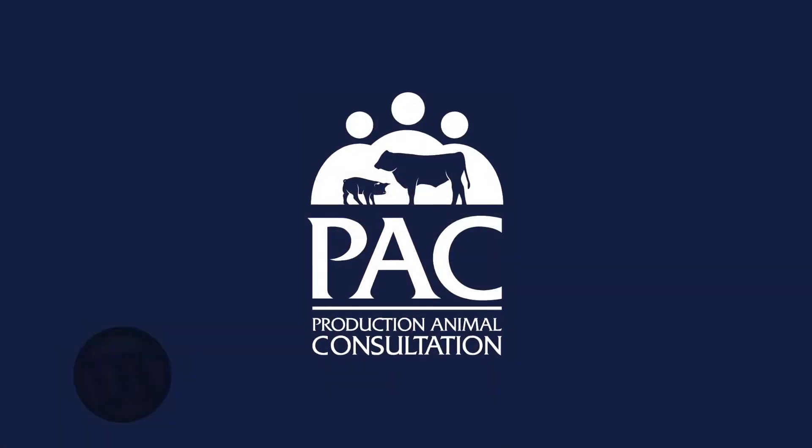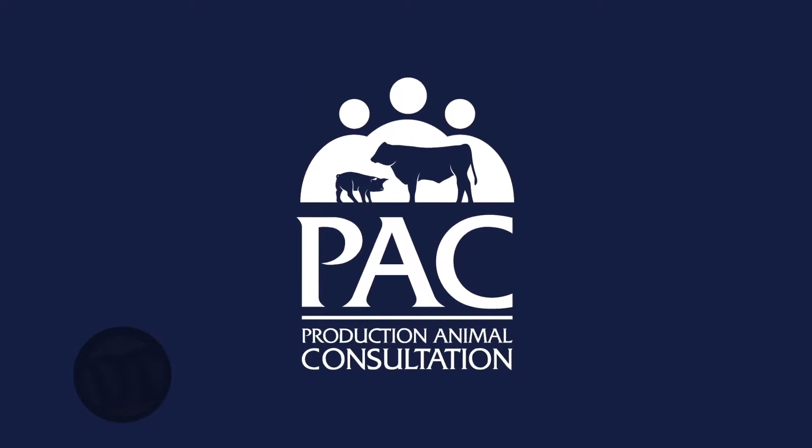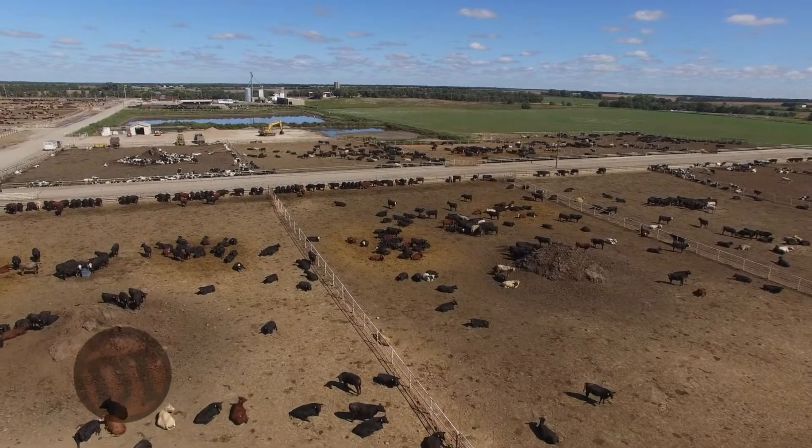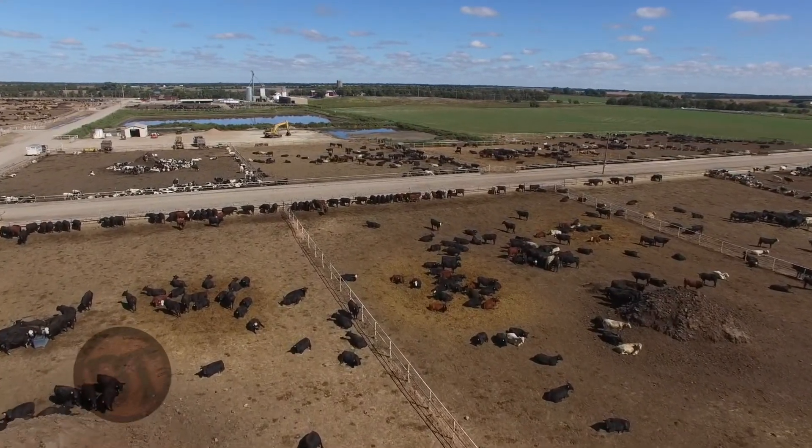Welcome to DocTalk. I'm Dr. Dan Thompson, and I'm here with my friend and colleague Dr. Shane Terrell. We're both with Production Animal Consultation. Dr. Terrell is a veterinarian that covers feed yards all over the High Plains region, and it's been fun to watch his career take off. He's working with everything from farmer feeders to large corporate feed yards to packing plants to retailers. Special to have you on the show. Thanks, I appreciate it — it's always fun. Dr. Terrell, you're located in Gothenburg, right? That's correct.